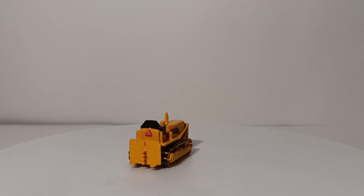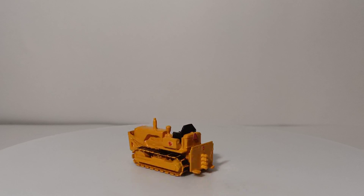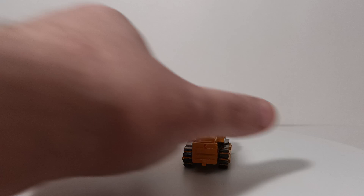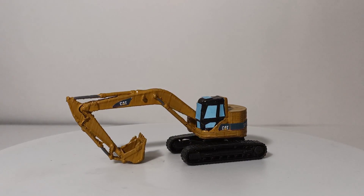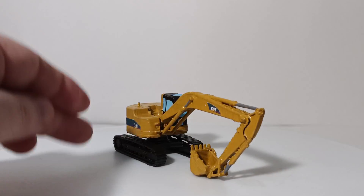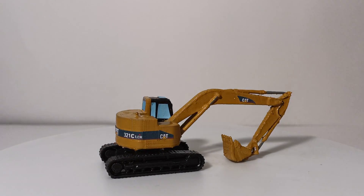It's a very fun kit. They also make a tracked skid steer that you can do as either a Bobcat or a CAT, and they also make a Bobcat mini excavator. Next up is another build from a seller on eBay. This actually comes as three different parts: the undercarriage, the stick, the boom and bucket, and the main excavator portion.